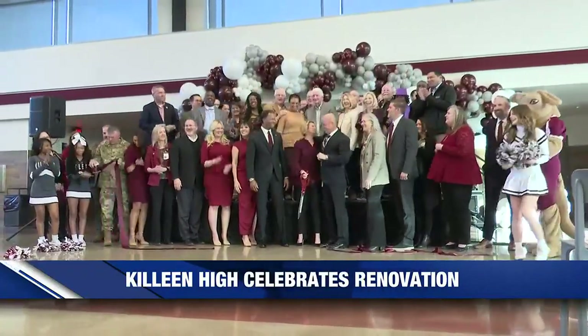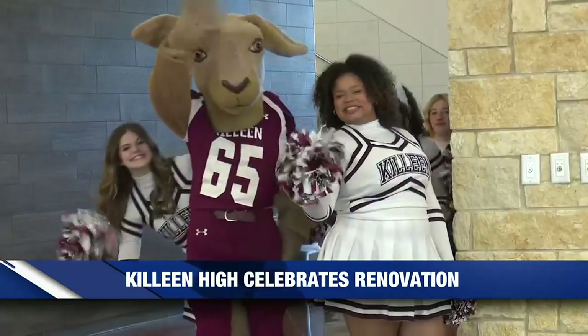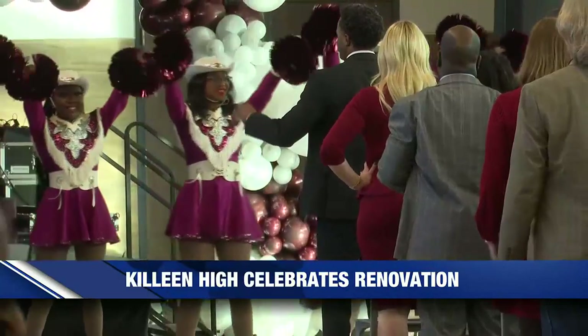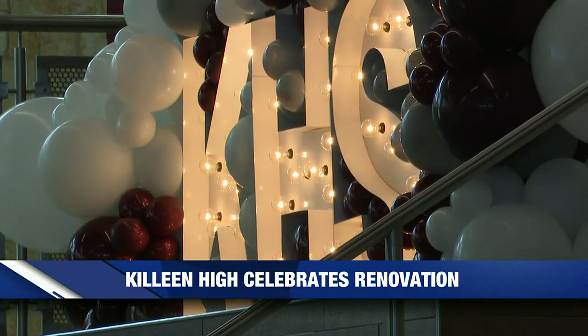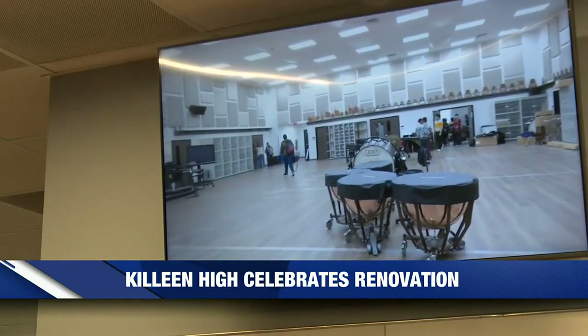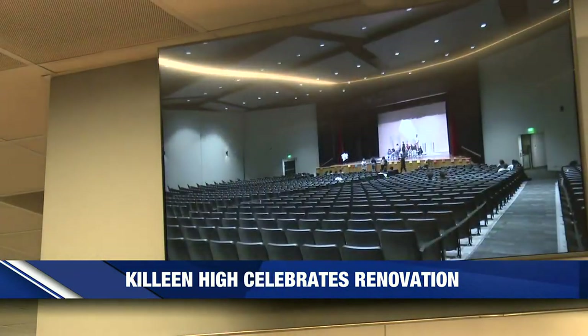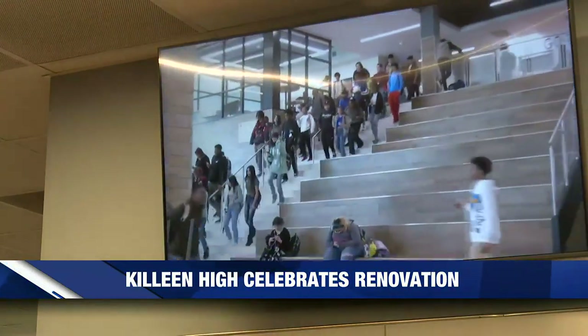Congratulations to all of those in Killeen, as this afternoon former and current students packed Killeen High School's cafeteria. Education leaders cut the ribbon to celebrate the newly renovated building. This marks the completion of a process connected to a bond that passed in 2018, redesigning parts of the high school campus. The band, cheerleaders, and the kangaretts all showed up to celebrate.